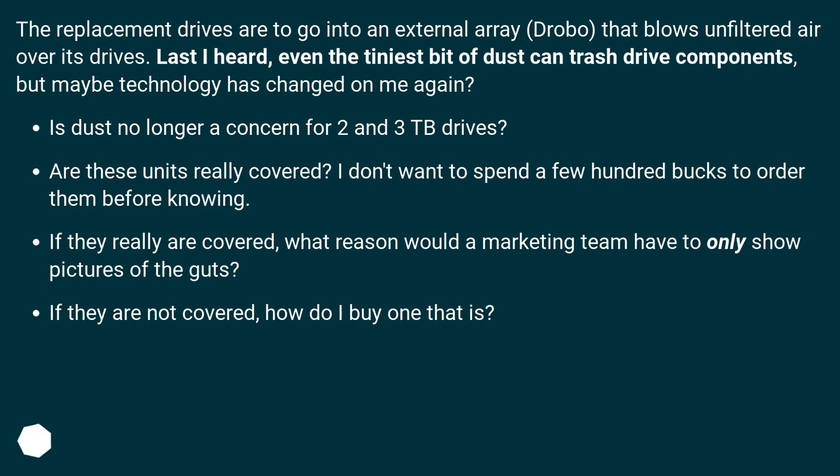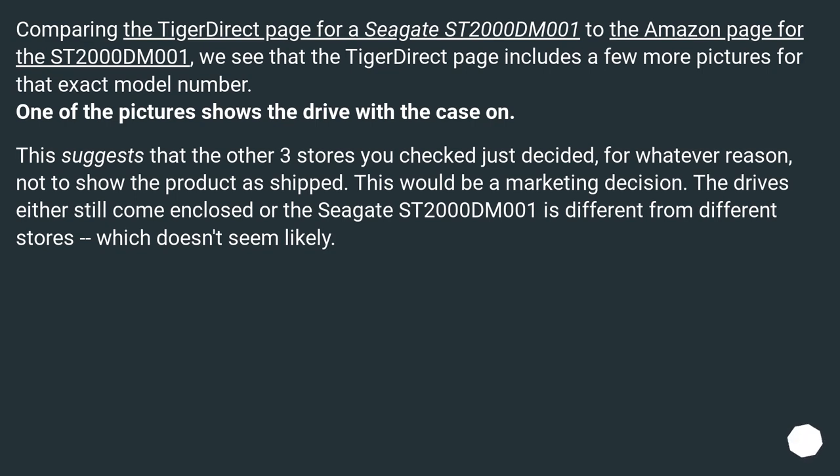If they really are covered, what reason would a marketing team have to only show pictures of the guts? If they are not covered, how do I buy one that is? Comparing the TigerDirect page for a Seagate ST2000DM001 to the Amazon page for the same model, TigerDirect includes a few more pictures, and one of them shows the drive with the case on. This suggests the other stores just decided not to show the product as shipped — a marketing decision. The drives either still come enclosed, or the ST2000DM001 differs by store, which doesn't seem likely.